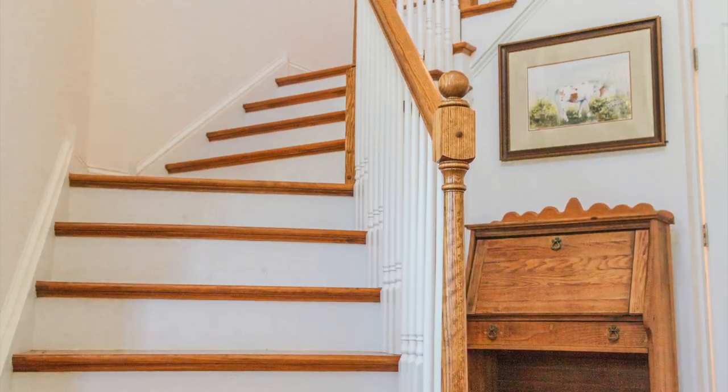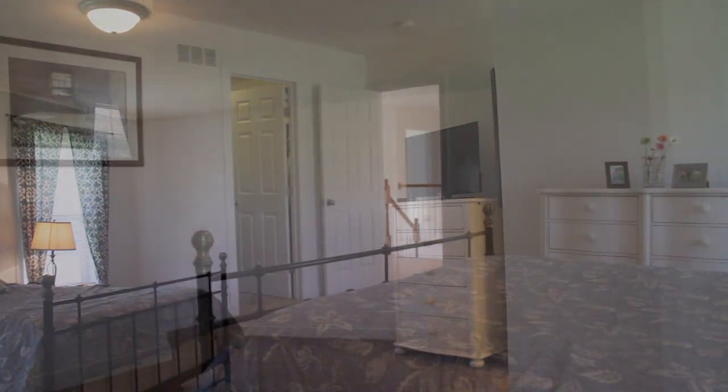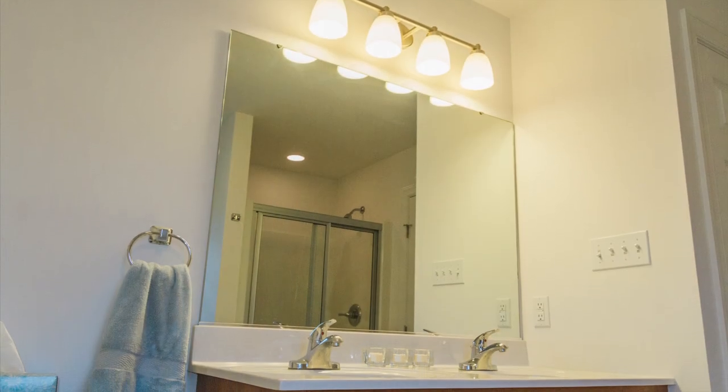You can ascend the beautiful staircase up to four bedrooms on the second floor, including a spacious master suite with a large bath featuring not only a shower but a whirlpool tub and dual vanities, along with a walk-in closet. There's a lot to see in this house.